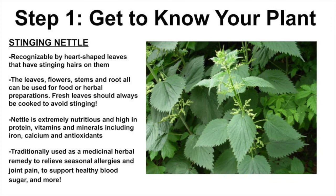Stinging nettle is found in places all across the world, but especially in environments that get a lot of rain. Stinging nettle is recognizable by its heart-shaped leaves that have stinging hairs on them. The leaves, flowers, stems, and root of the nettle plant can all be used for food or herbal preparations, but it's important to keep in mind that fresh leaves should always be cooked to avoid stinging before we eat them — and this is important to keep in mind for later in the video when we share some recipes that can be made using stinging nettle leaves.